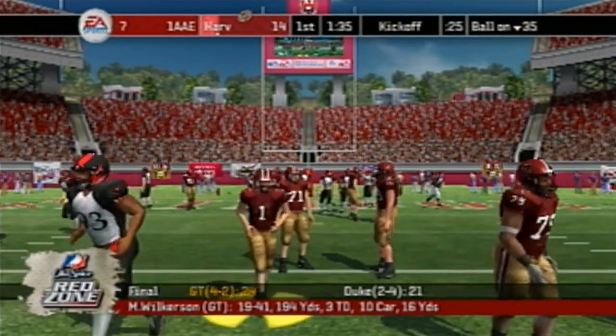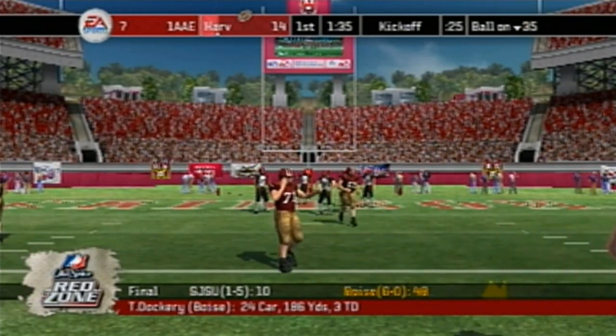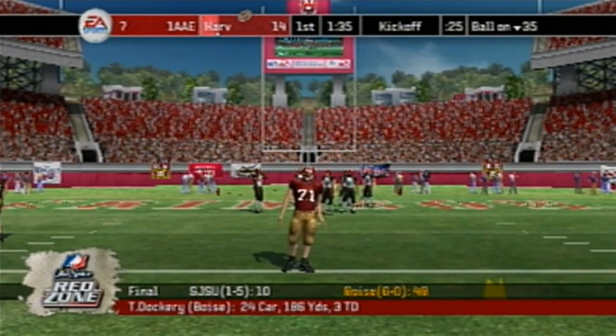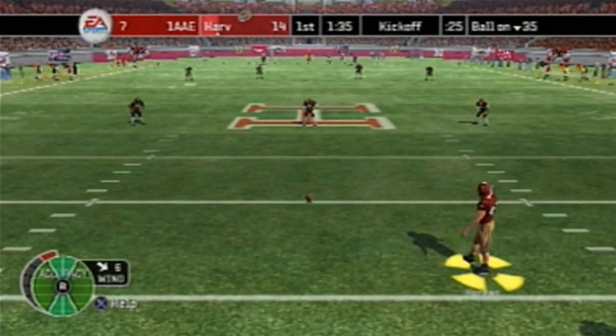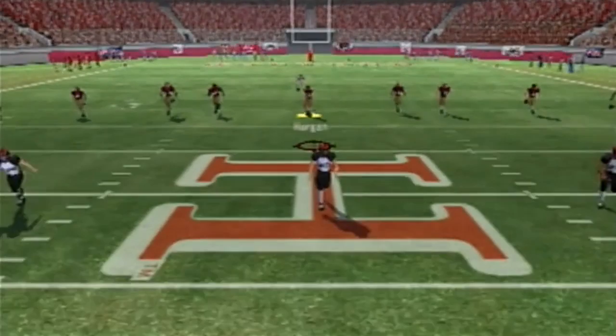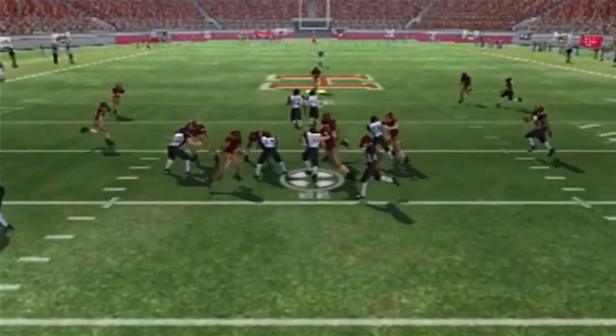Let's check the other scores — Georgia Tech 124-21 against Duke, and San Jose State University 48-10. We'll go on a kickoff as the Division 2 Eastern team will return. Number 5 on the return.